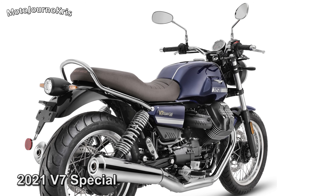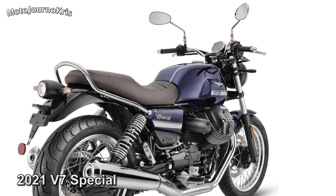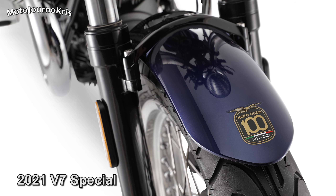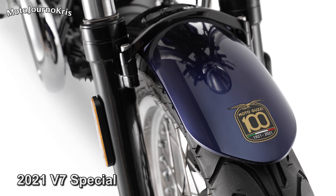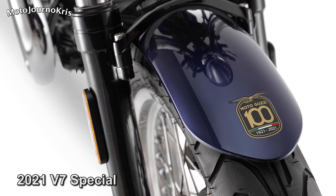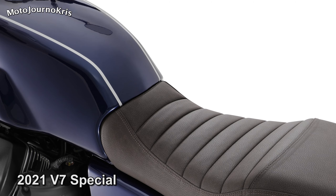To handle the increase in performance is a new larger Kardon final drive, or basically a beefed-up shaft drive for those not familiar with Guzzi jargon. A larger rear wheel is also fitted and it looks like that will be clad in a 150x70 tyre as a result.